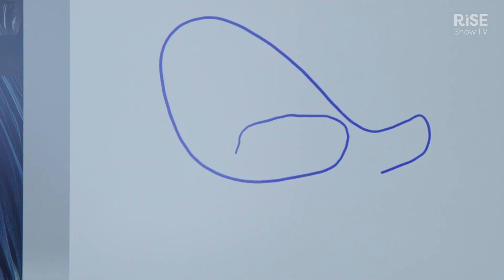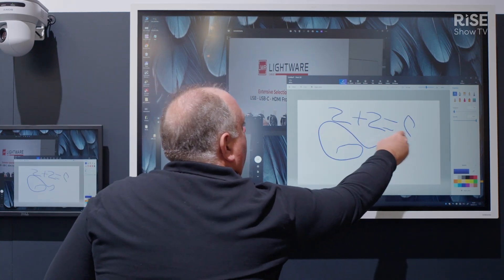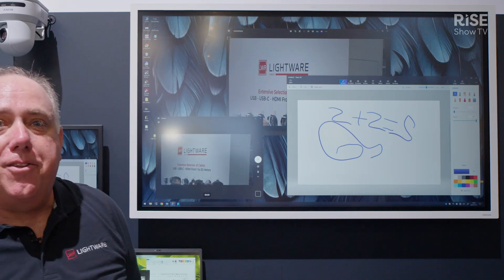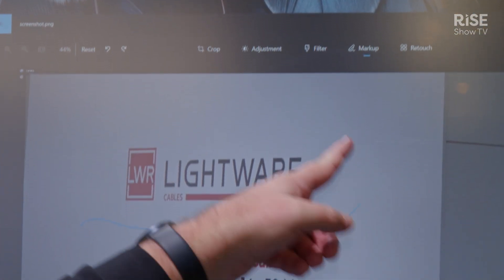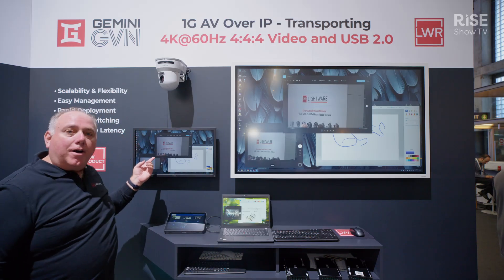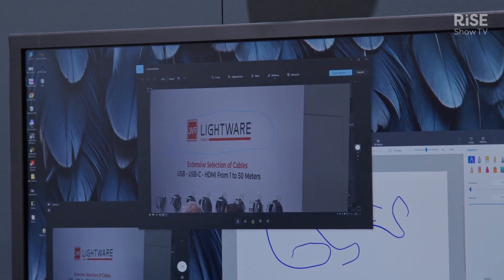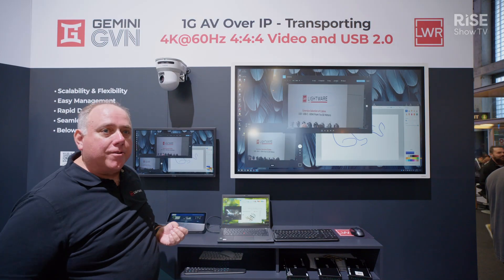I can also draw on the screen. If I'm an instructor teaching a math class, I could do some bad math and say 2 plus 2 equals 5. If the instructor wants to annotate on a document, you can go in and draw on anything on that touchscreen, and as you can see, it's being mirrored onto the small screen too.